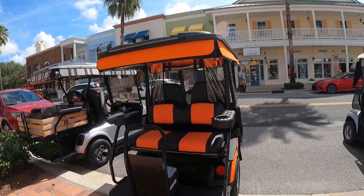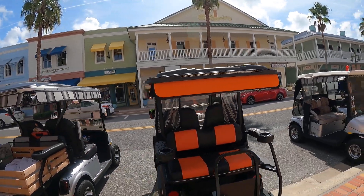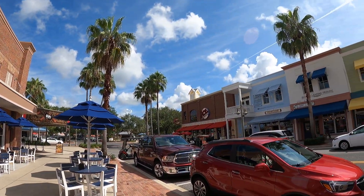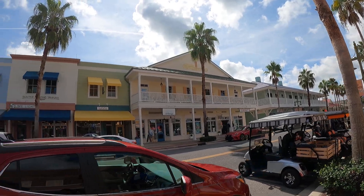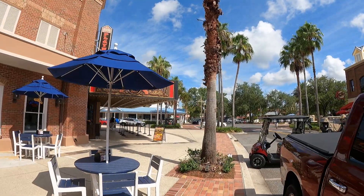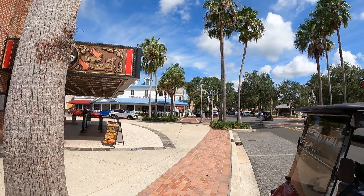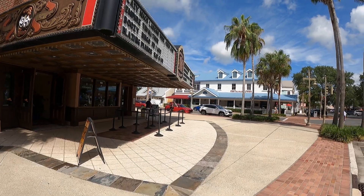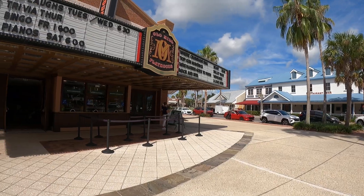Ganda nito. Ang ganda, guys — I'm just showing you around. Maganda po ang place nila dito. Location-wise, maganda kasi planado po talaga. This is in Florida, guys. I think this is Old Mill Playhouse — may parang mga theater sa loob yata.